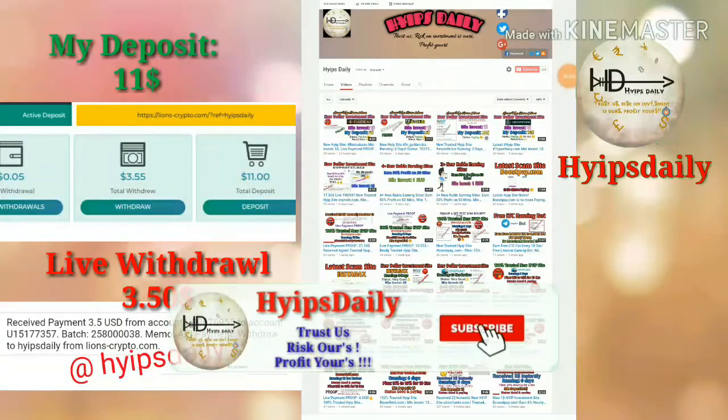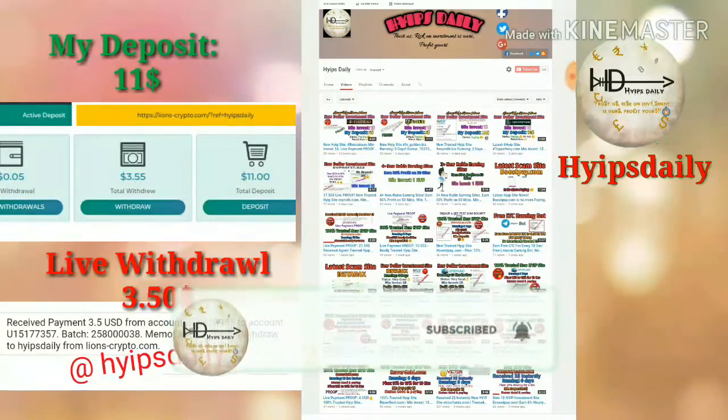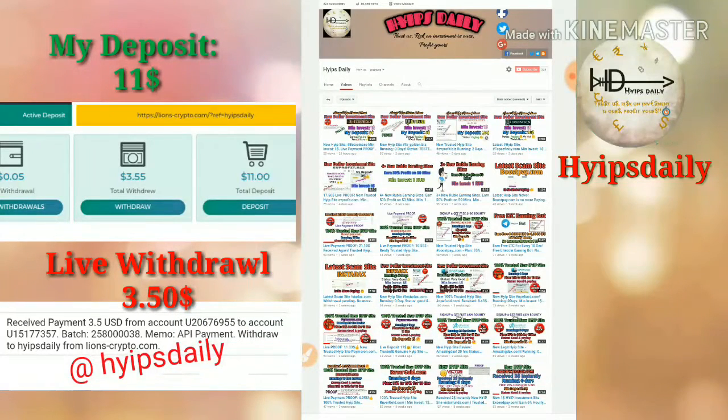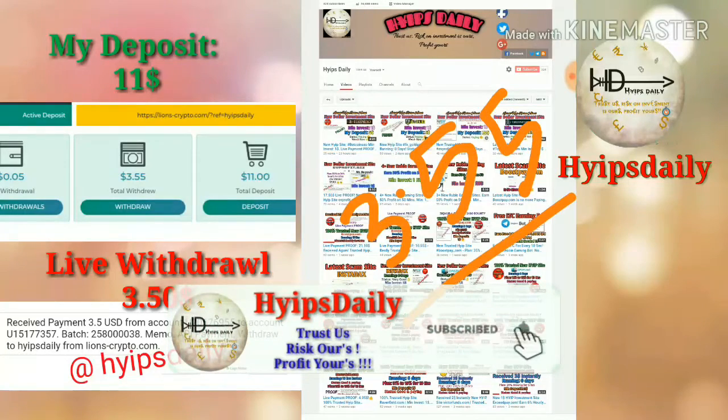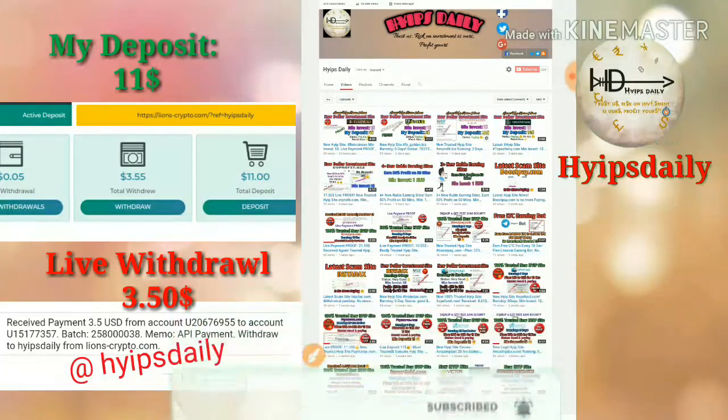Hello friends, welcome back to our YouTube channel Hype Steady. In this video we're going to discuss a new dollar investment site called linescripto.com. I already invested $10 on this site and I'm going to show you a live withdrawal proof of $3.50 in this video.